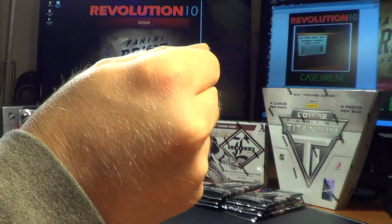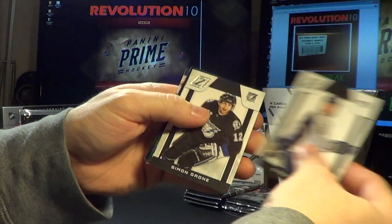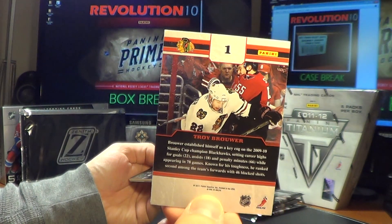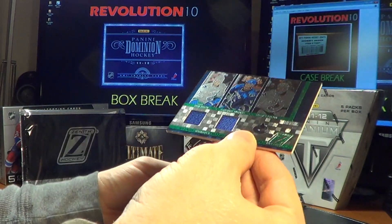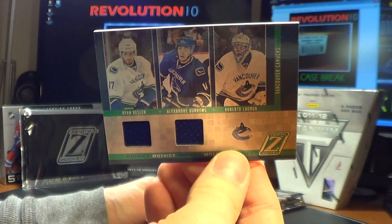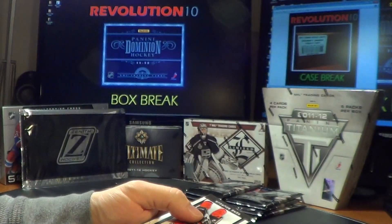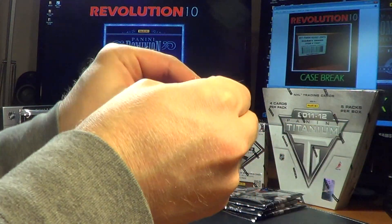Next pack: Gifted Grinders for the Blackhawks — Troy Brower. Two Chicago cards. And a dual jersey Mosaics card for the Vancouver Canucks — Ryan Kesler, Alexander Burrows, and Roberto Luongo, who did not get traded.